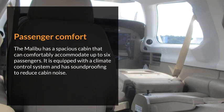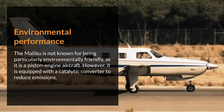Passenger comfort. The Malibu has a spacious cabin that can comfortably accommodate up to six passengers. It is equipped with a climate control system and has soundproofing to reduce cabin noise. Environmental performance. The Malibu is not known for being particularly environmentally friendly, as it is a piston-engine aircraft. However, it is equipped with a catalytic converter to reduce emissions.